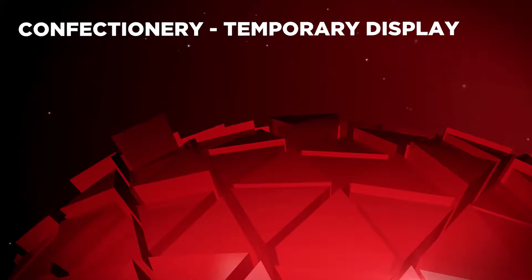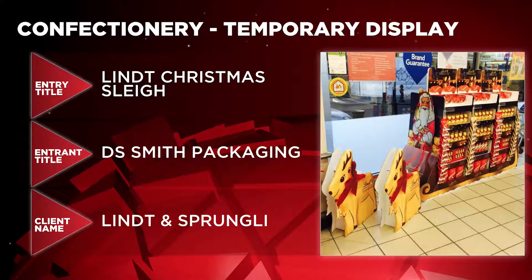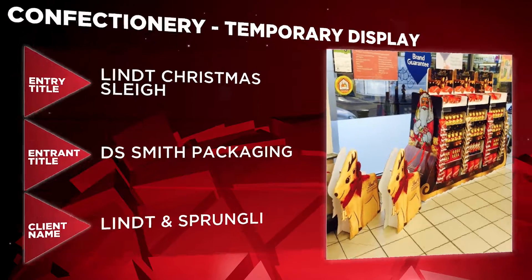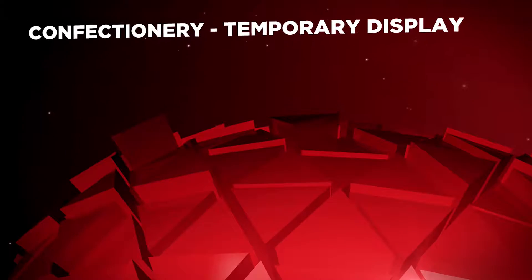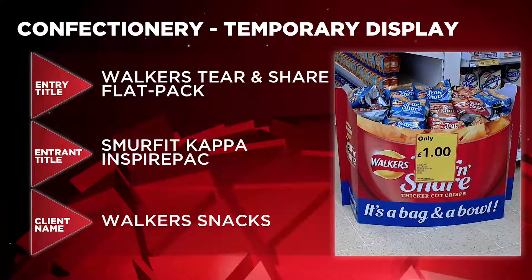Next it's Confectionery Temporary Display and the nominees are Lindt Christmas Sleigh by DS Smith Packaging for Lindt and Sprungli, Kinder Halloween 360 Wow Display by In-Contrast for Ferrero UK, and Walker's Tear and Share Flat Pack by Smurfit Kappa Inspire Pack for Walker's Snacks.